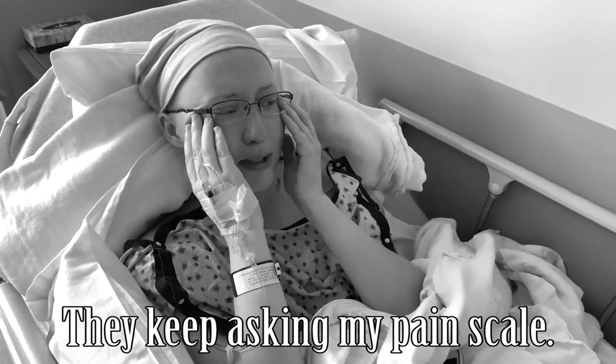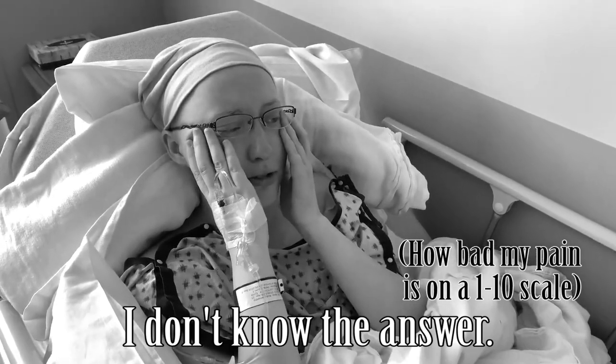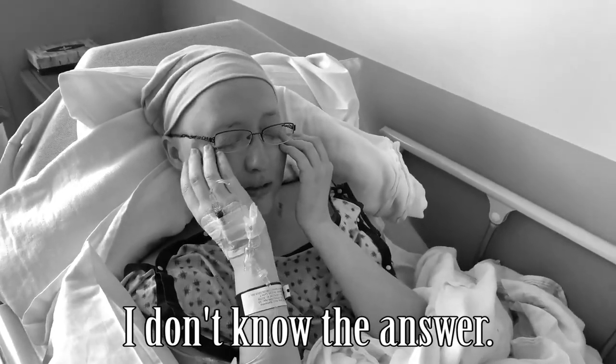Hey guys, it's Samantha. If you saw my last video, you know that I had surgery. I had a partial mastectomy slash lumpectomy to get out the tumor that was in my breast and the cancer that was in some of the lymph nodes.